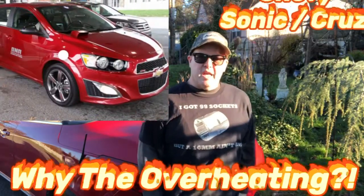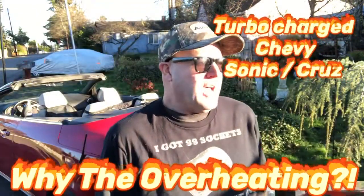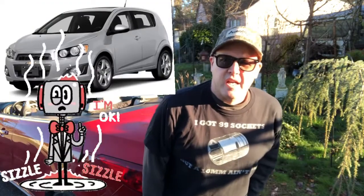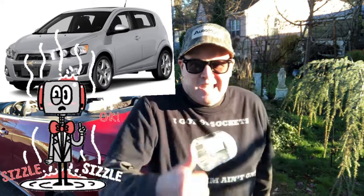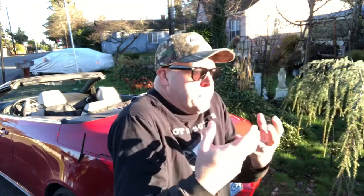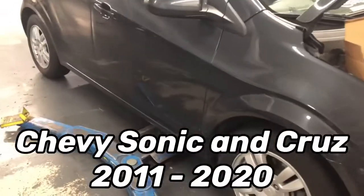Hello YouTube, it's a sunny day in Seattle, got the top down. You asked for it, you got it — another Chevy Sonic video, and look what we have here: it is the hatchback Chevy Sonic. If you find this kind of content helpful, support the channel by subscribing and hitting the like button. It encourages us to keep making these videos, so thank you.